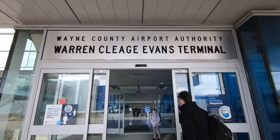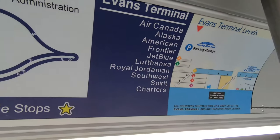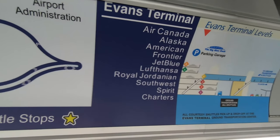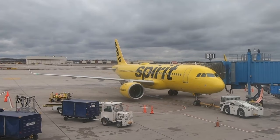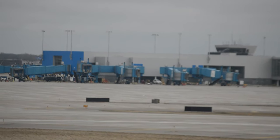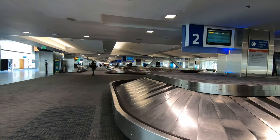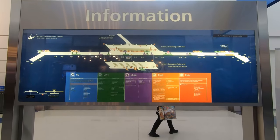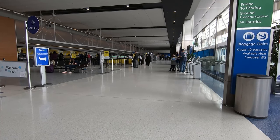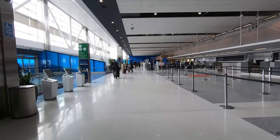The other terminal at DTW is the recently renamed Evans Terminal, formerly just called the North Terminal. The Evans Terminal serves every other airline at DTW, including United, American, Alaska, Frontier, JetBlue, Southwest, non-Sky Team international carriers, and Spirit, which maintains Detroit as a focus city. Built alongside the original Smith Terminal — still visible from the terminal's western windows — the Evans Terminal serves about a quarter of DTW's total traffic. By itself, the Evans Terminal still accounts for over 3 million enplanements a year, which, if it were its own airport, would put it somewhere between Indianapolis and Pittsburgh for traffic.